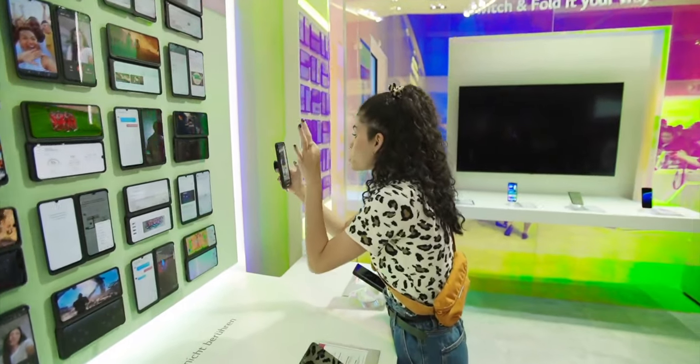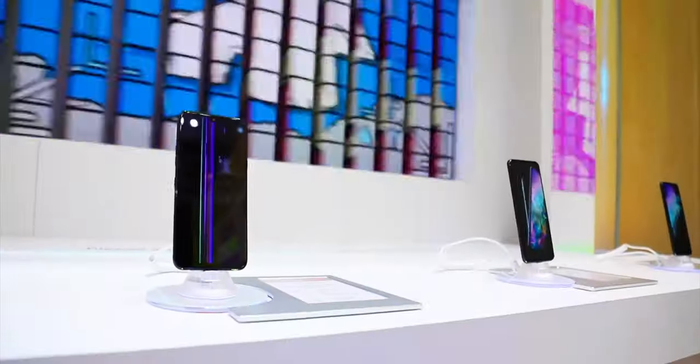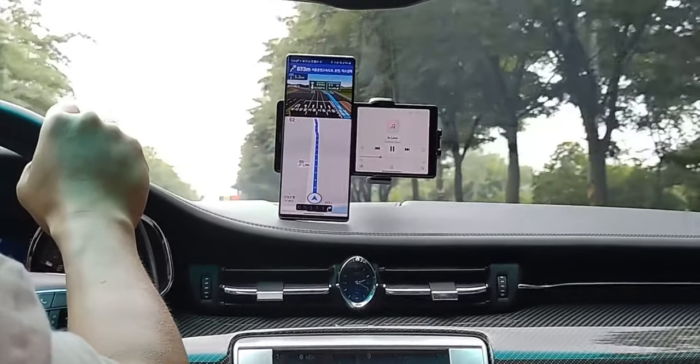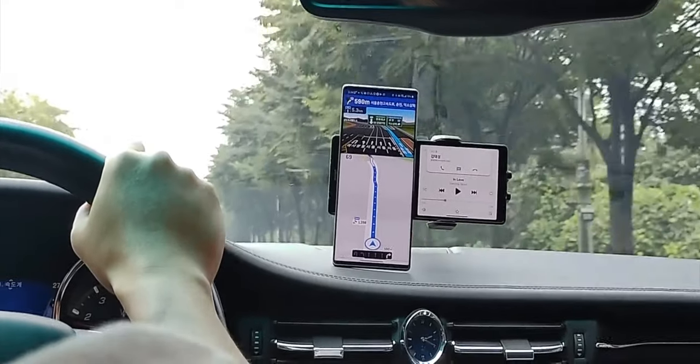The video simultaneously gives us some hints of why the secondary display could be useful. This is a unique and crazy idea. The Wing's orientation in the video shows it can be used in regular portrait orientation with the second screen on the side, as well as in the T format.